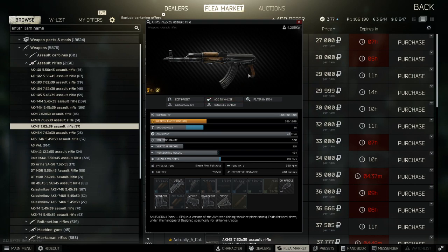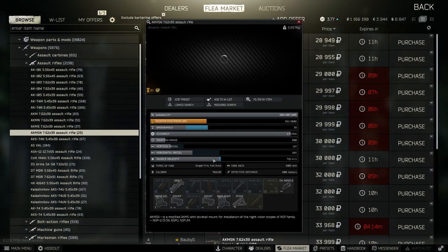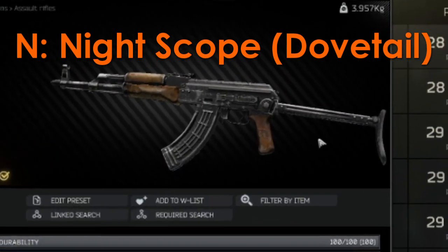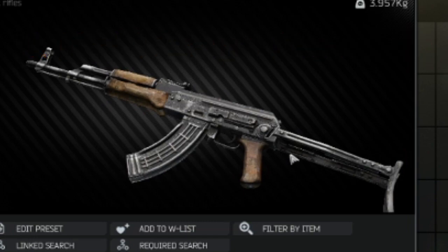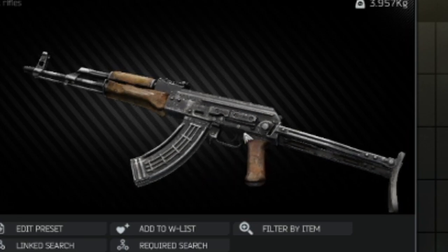We'll talk about this a little bit in the build section, but you can see there's a folding stock on this AK rather than the fixed one. Next up, we're going to look at a gun that has an N in the name. The N stands for night vision scope, but in reality this means that it has a dovetail mount on the side for either mounted scopes or rails. This is good if you want to use the PSO 4x, the side-mounted EKP red dot, or basically anything that fits to the side.